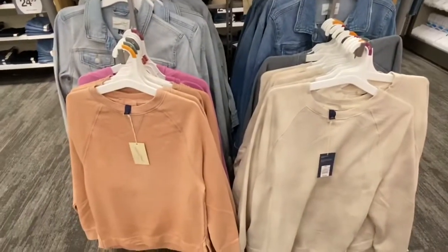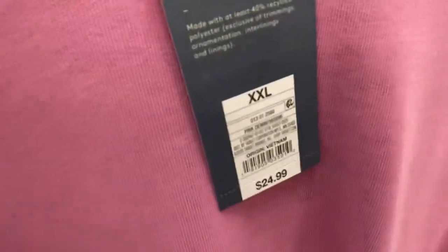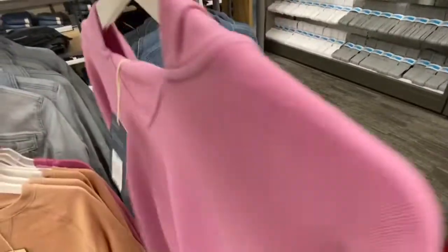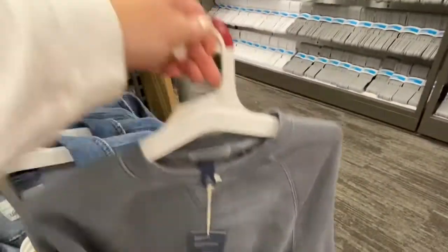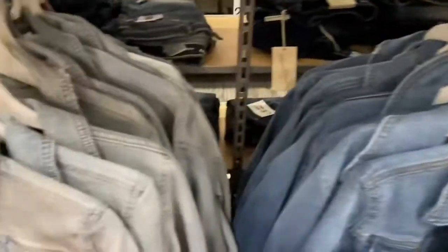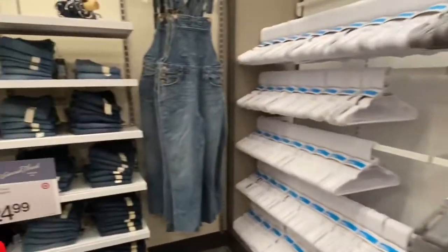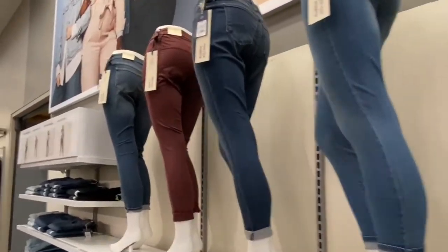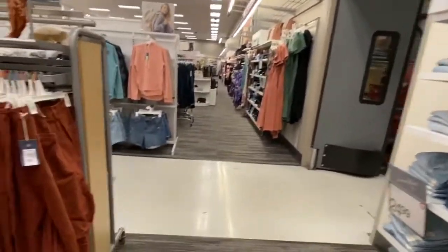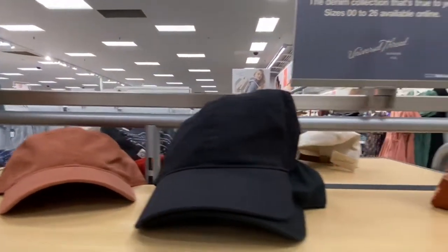And then over here they have some crew neck sweatshirts and hooded sweatshirts. I like this pink color, it's like a purplish pink, and then they have this gray crew neck, and then they have these denim jackets here behind them.